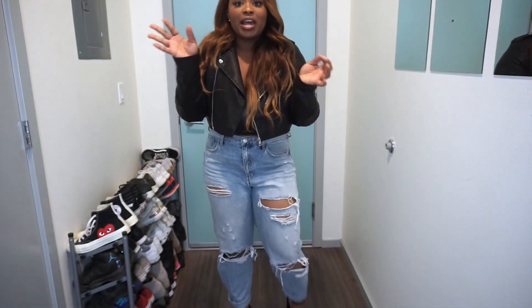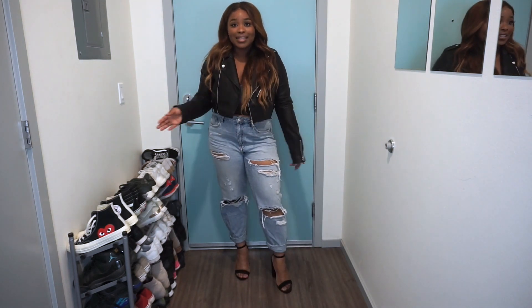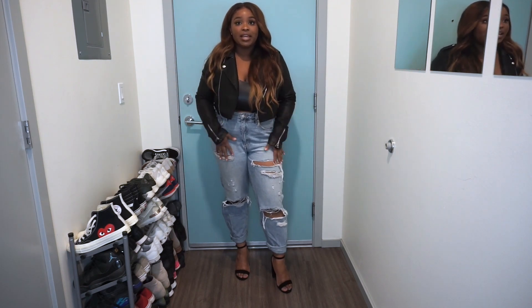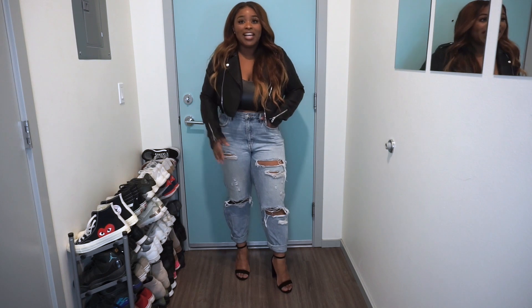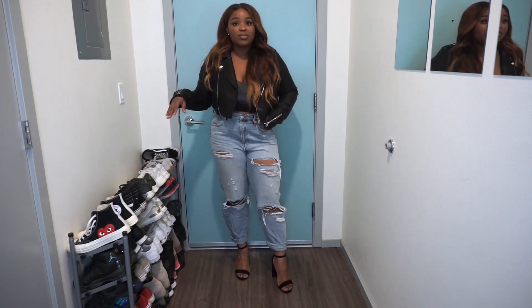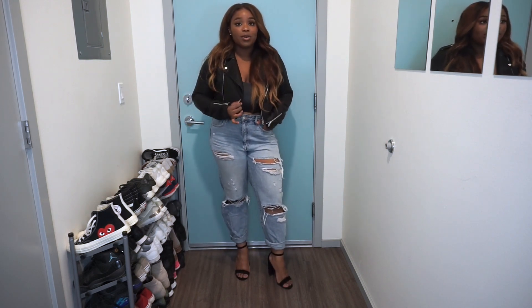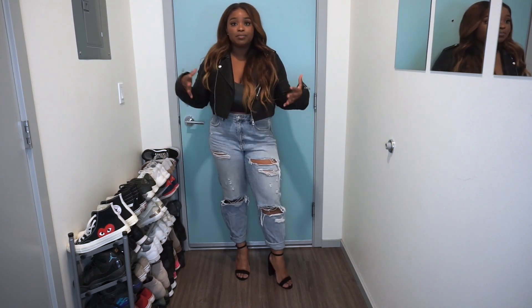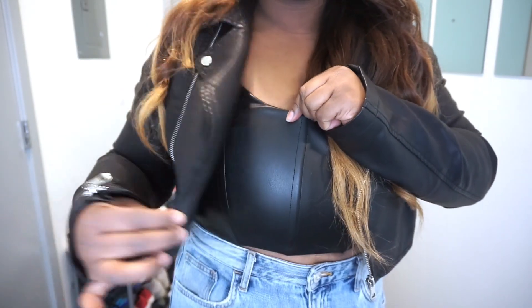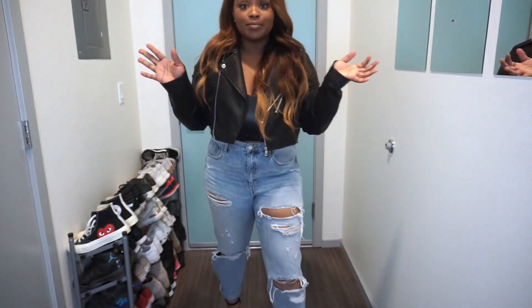Now here are outfits I would wear on a night out — I'm showing you two. The first one is something I've already worn and it's very me. I have on mom jeans — or boyfriend jeans — from H&M, really nice denim. Then I have on black sandal heels, my cropped leather jacket, and this leather bustier type of top. It's just super cute — here's the full outfit.